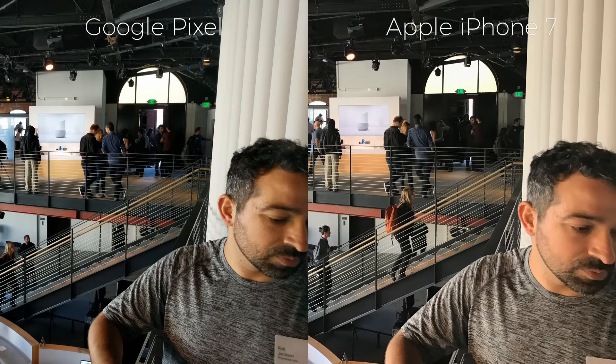This next picture focuses on the background behind Rob, again highlighting the differences in white balance. This time, the Pixel is the clear winner. In the iPhone 7 shot, Rob's face is pink, but the Pixel locks in on a better color tone for his face, and even manages to nail the white balance for the Google Home display in the background.